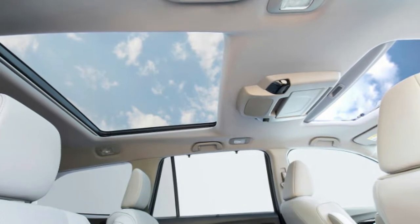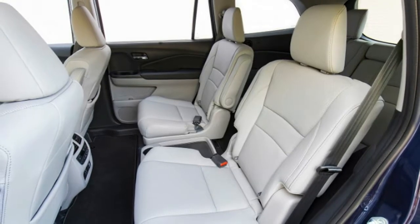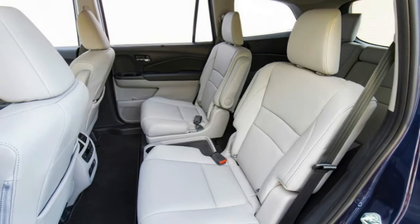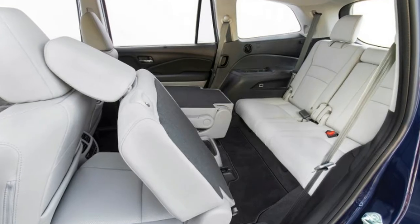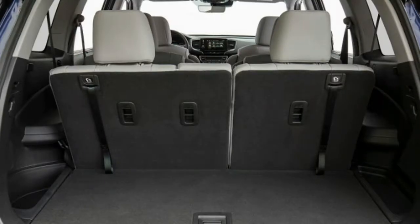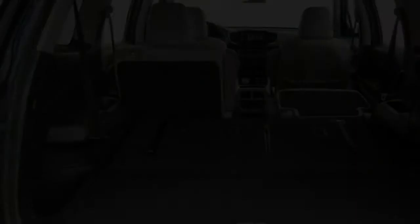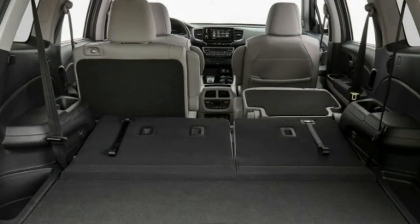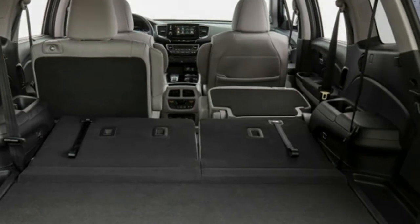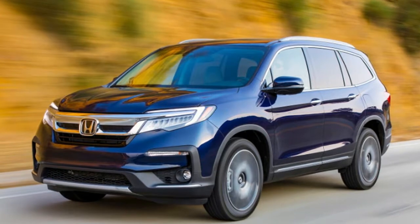Honda says the redesign was intended to emphasize the Pilot's toughness on non-asphalt surfaces, and they even let us drive onto an off-road course. Just by dint of its ground clearance, it was able to clear moguls and berms far more aggressive than what most Pilot drivers would dare tackle, with hill-hold assist keeping it secure on steep grades. However, any trails with exposed rocks larger than a football would have to be avoided due to the independent front suspension and the low-hanging oil pan.